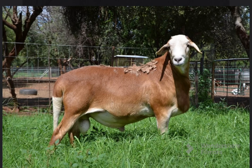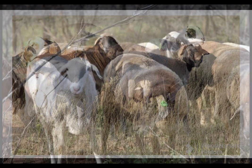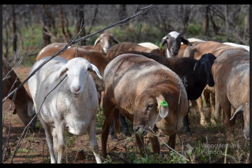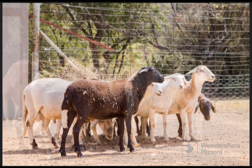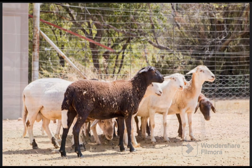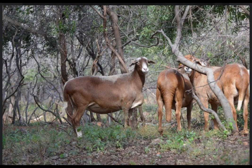Today we will be looking at the Meat Master sheep breed. The Meat Master is a breed of domestic sheep from South Africa, developed from various hair sheep breeds in the early 1990s. It was created with the goal of improving the meat characteristics of African fat-tailed sheep breeds.